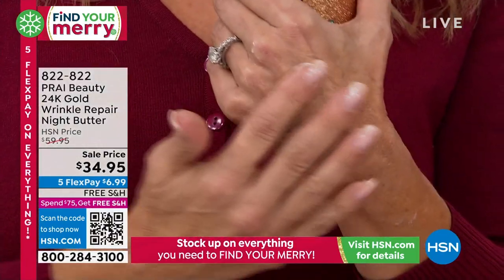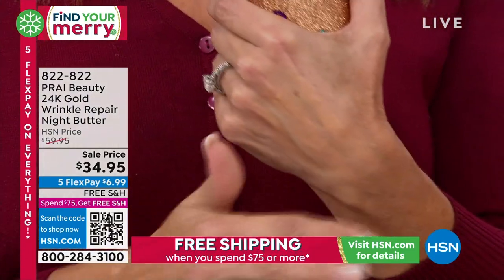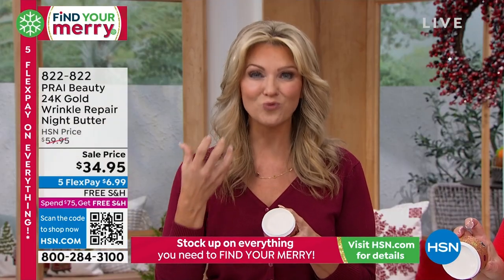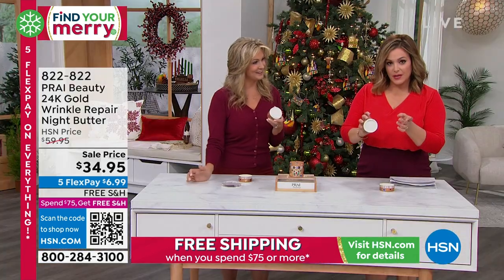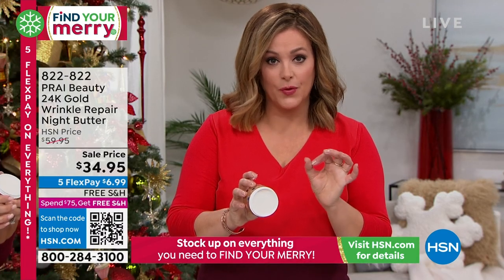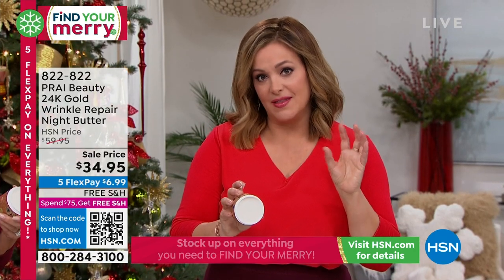I'm putting it on nice and thick here and you just let it absorb into your skin, letting those moisturizers go to work. This is our number one butter moisturizer — we have serums, we have creams, but if you want the butter that goes to work on your skin where it drinks up that moisture, this is it. We have about 974 remaining.